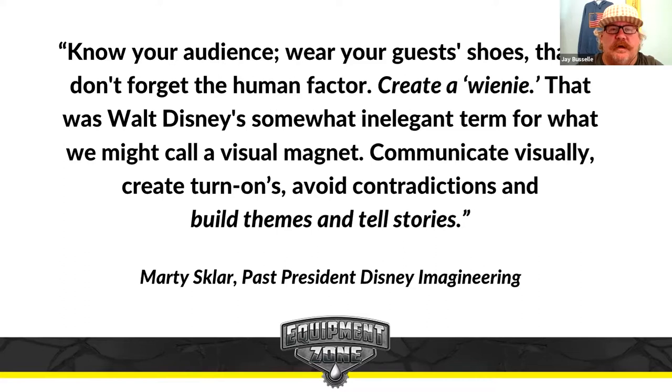When we can build themes and tell stories and incorporate a direct-to-garment printer, a solvent printer, a dye sublimation printer — any printer — with our craft of apparel decoration or signage or promotional products or incentives and awards, when you can pull that together and build a theme and tell a story, you're capturing a memory. In some cases, you're literally capturing time.